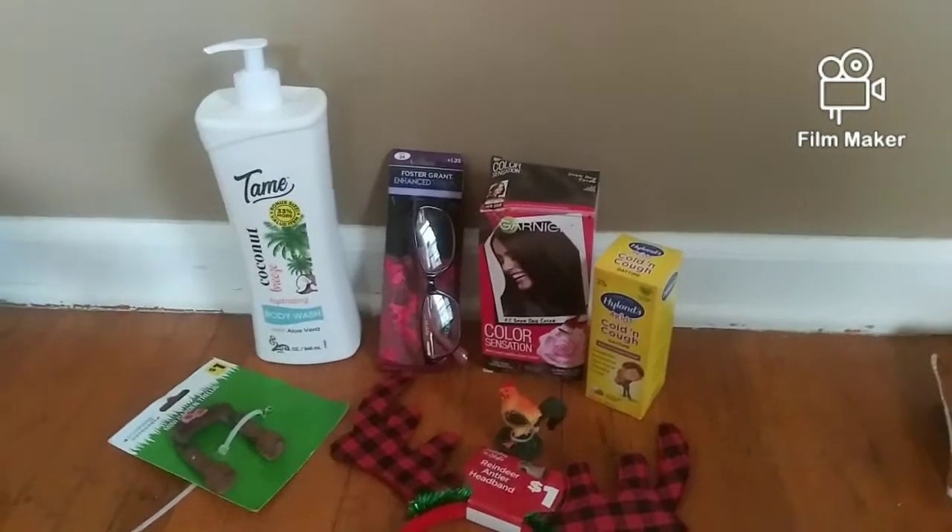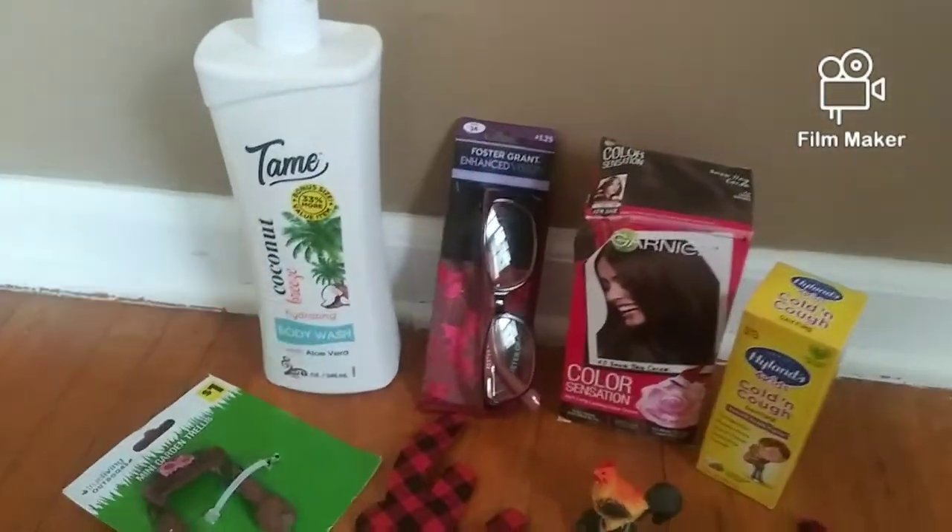Welcome back to my channel. I want to show you my dumpster haul from last night.